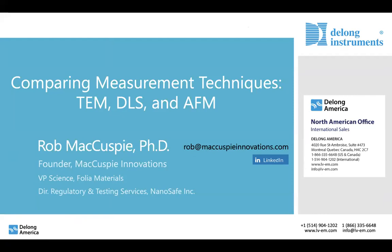Hello everyone, depending on where you're joining us from today, good morning, good afternoon, or good evening. We're happy to have participants from all around the globe joining us today for today's webinar: Comparing Measurement Techniques: TEM, DLS, and AFM, presented by Dr. Rob McCusky.